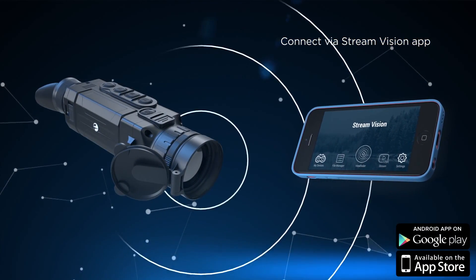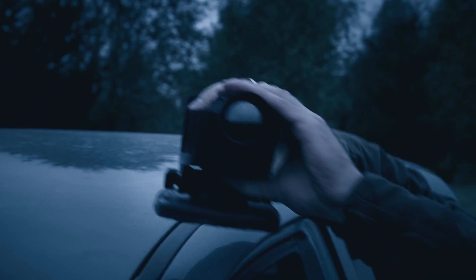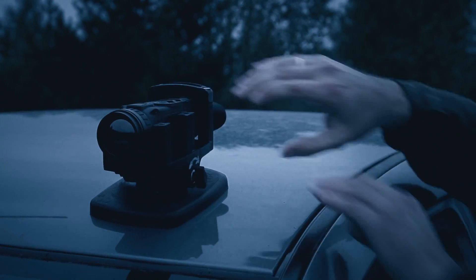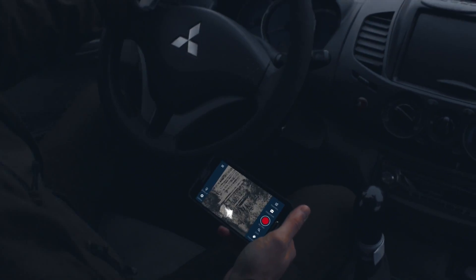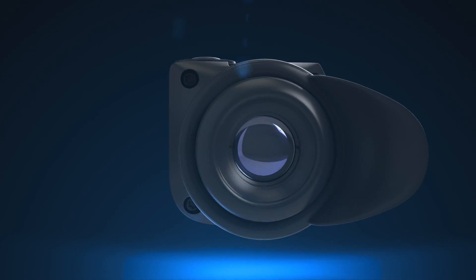A Pulsar Helion has a built-in Wi-Fi module that allows connecting the thermal imaging scope to your mobile phone or tablet with the help of a Stream Vision application. Helion can be placed at any convenient spot and display the image directly on your phone. There is no need to walk around with a device in your hand looking for animals in the woods.